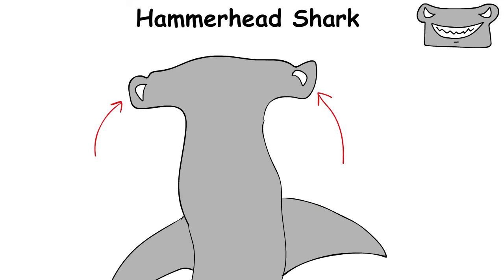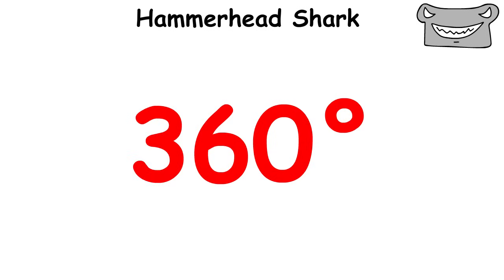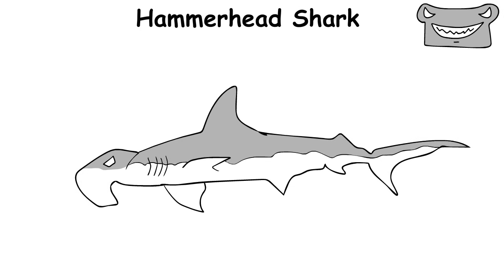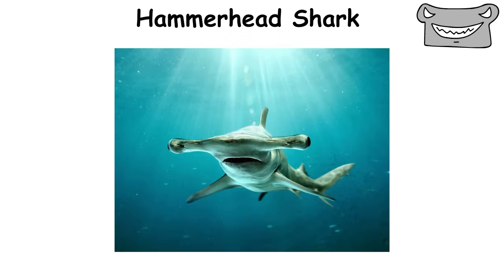With eyes set on the ends of its wide head, the hammerhead can see almost 360 degrees, as if it has special cameras mounted on its helmet. While its appearance might seem strange, it is actually an efficient and unique hunter in the underwater world.